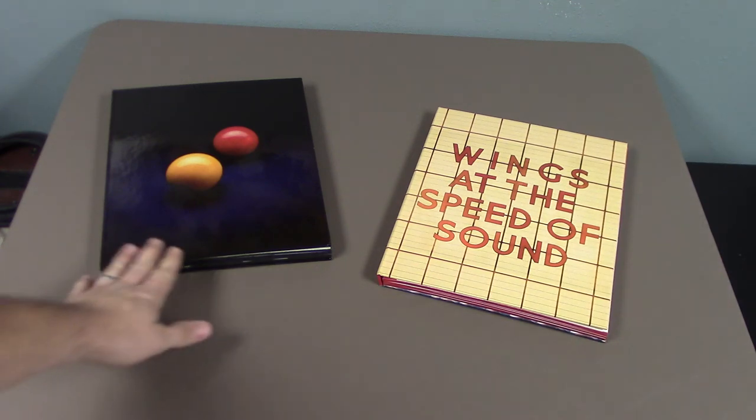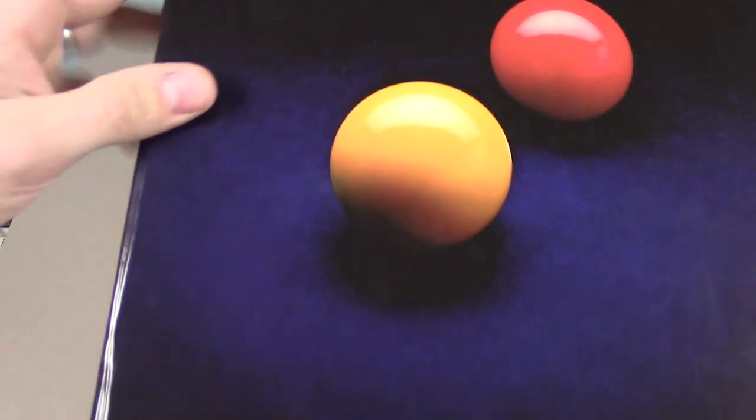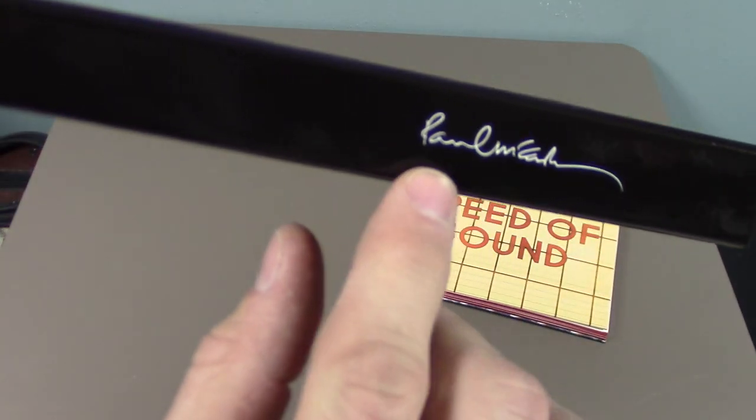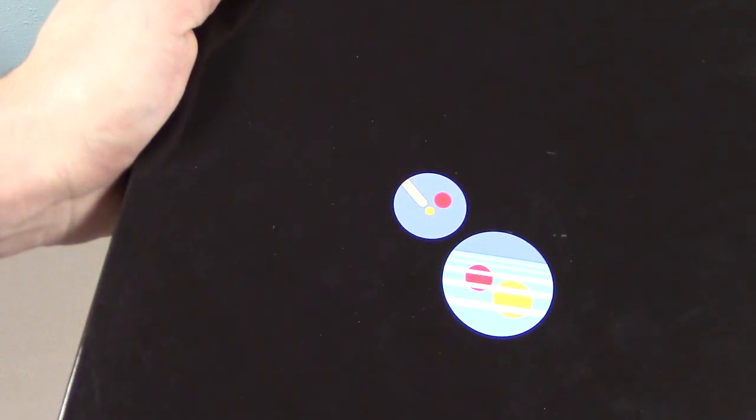As you can see from previous editions these are different looking again. Venus and Mars here did go back to the book format but it's just a little bit different. It doesn't have that cloth look — it's all gloss album cover. And from this point on they do involve the Paul McCartney signature on the spines and the back cover.